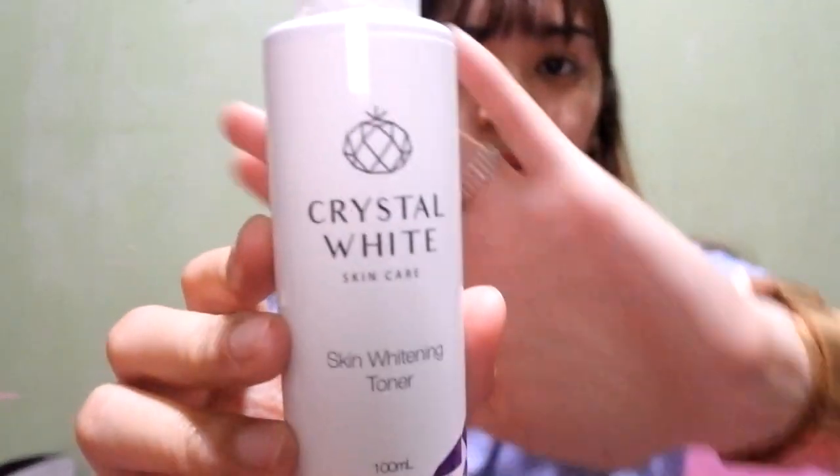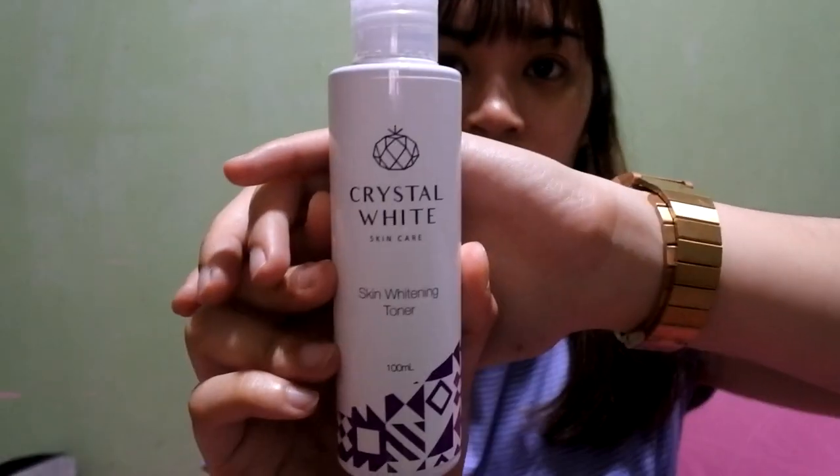The next product is this Crystal White Skin Whitening Toner. I'm still on my first bottle and it's taking a long time to finish because I only use it at night. I'm still looking for a good toner — I haven't found one yet, so all the toners I'm using are still in the testing phase.